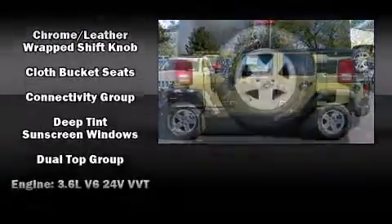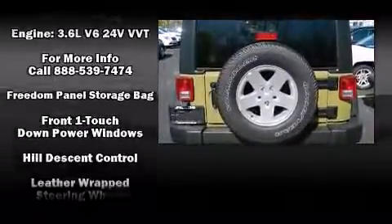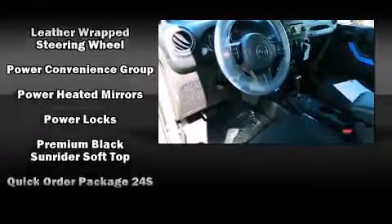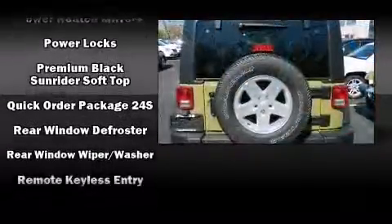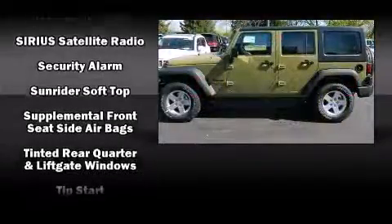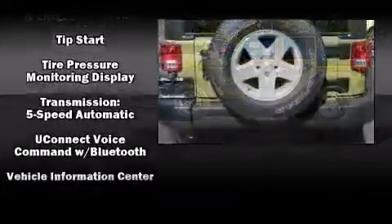Jeep also prioritized safety and security with features such as dual front impact airbags, front and side impact airbags, traction control, brake assist, ignition disabling, and four-wheel disc brakes with ABS. Various mechanical systems are monitored by electronic stability control, keeping you on your intended path.